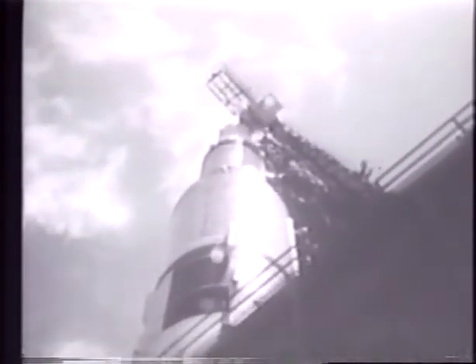Successful air retrieval of small capsules from orbiting space satellites had become a routine procedure, starting in the early 1960s. The Hiller Aircraft project had something much bigger to catch — the mighty Saturn V rocket.